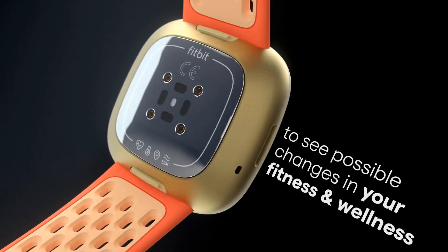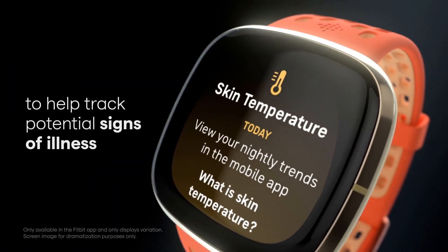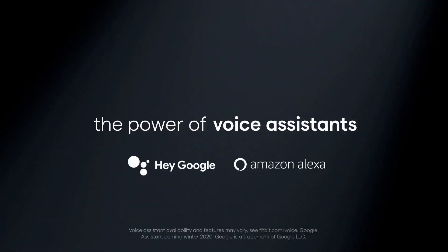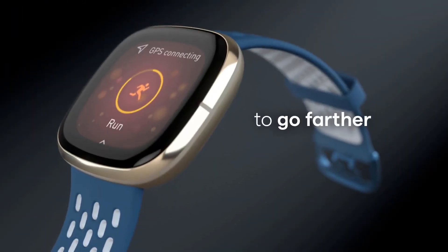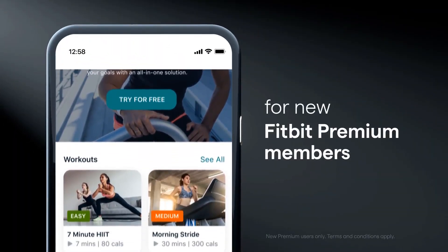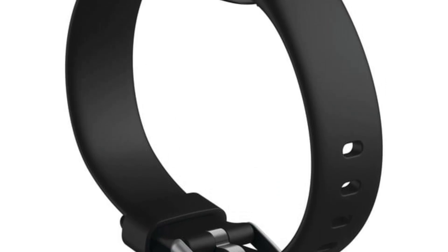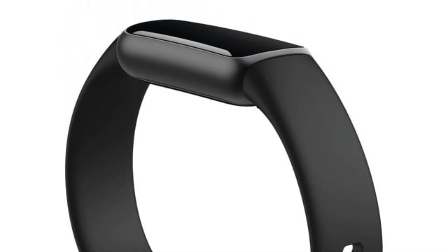Wrist tracking ensures convenience, while the accompanying app provides valuable insights into your well-being. Beyond its aesthetic appeal, Fitbit Luxe is a holistic wellness companion that recognizes the importance of nurturing both body and mind, making it an essential part of your daily routine. As a member of the Google family, Fitbit Luxe leverages cutting-edge technology to offer a comprehensive approach to health and fitness, where fashion meets function in the pursuit of a healthier, more balanced lifestyle.